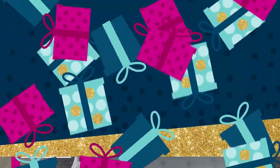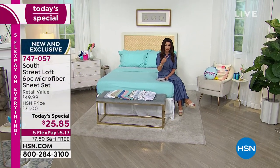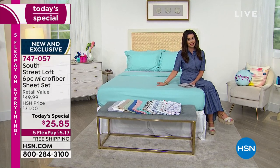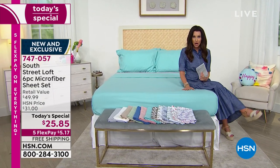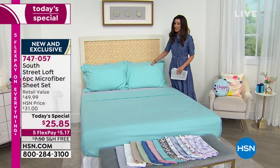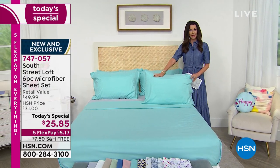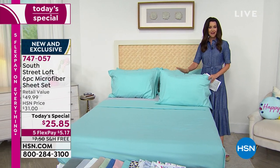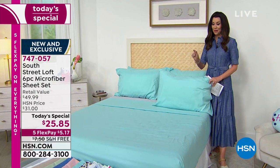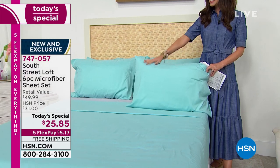With the twin and twin XL you normally get one pillowcase, but we've doubled it to two. With every other size you get four pillowcases. Most of us have more than two pillows on the bed, so you'd normally have to come back and buy a separate set. The only place you can get these coordinating pillowcases is today in this today's special. My guest Stephanie Rance is joining us — she is our South Street Loft expert.